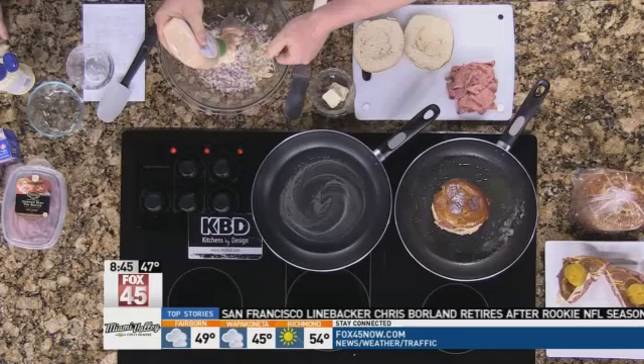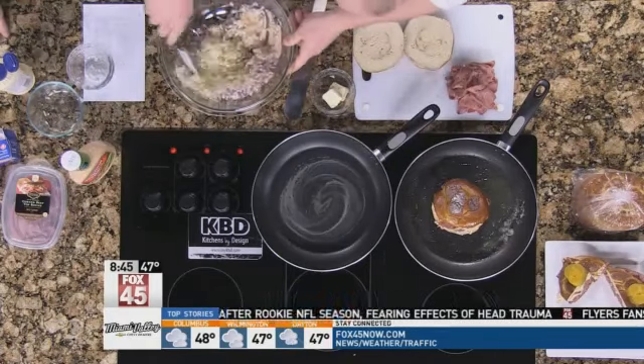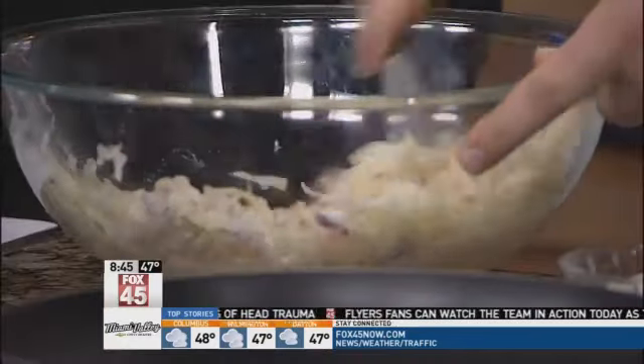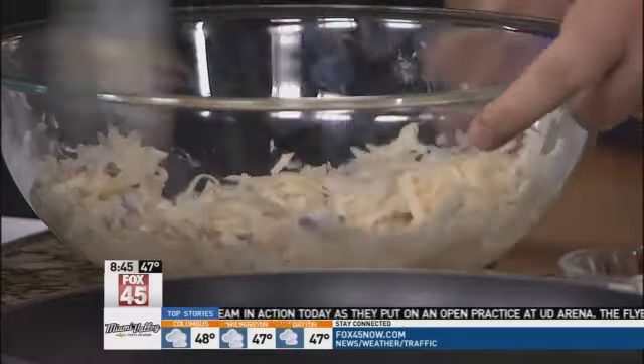And then some Thousand Island dressing. What we're going to do is mix this up and put it on the bottom of this pretzel bun, just like you're almost making a grilled cheese sandwich. I have some butter already melted in my pan and warmed up.